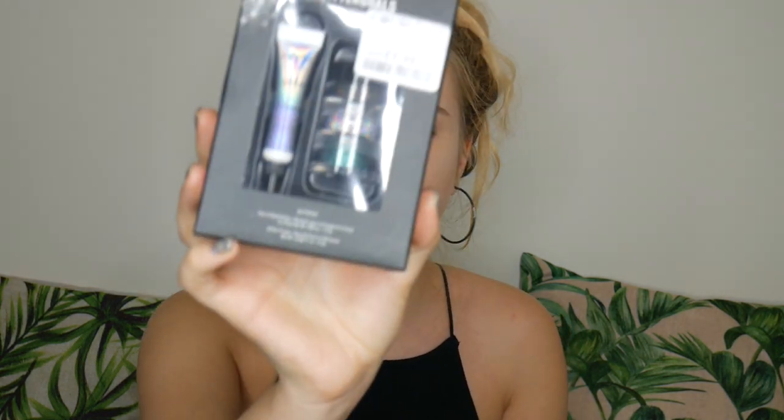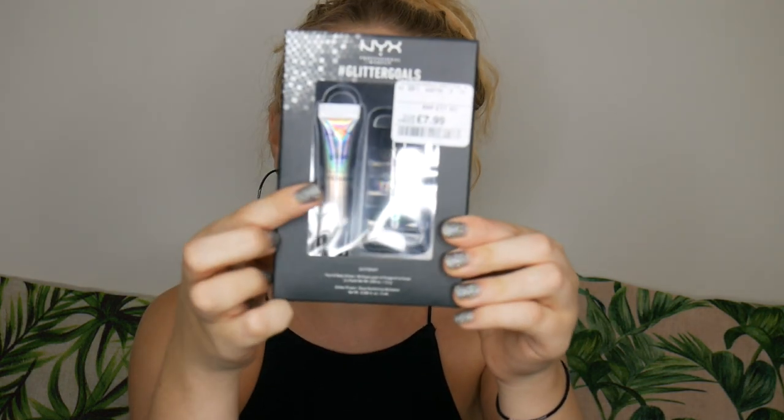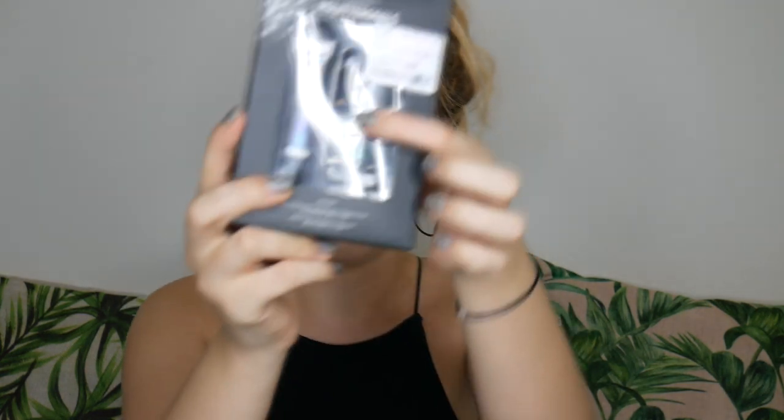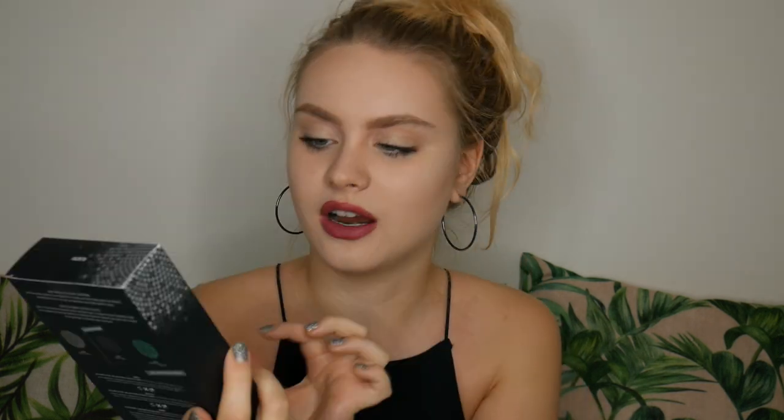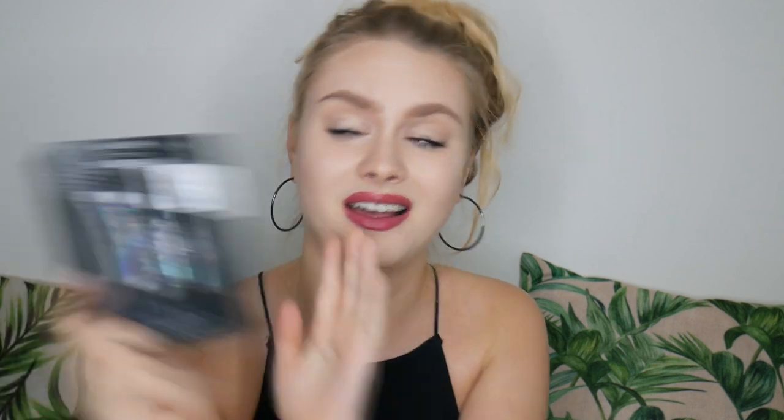Also from NYX, I got this Glitter Goals set. It comes with the NYX Glitter Glue and three different glitters: the original holographic silver in the shade Crystal, and two new shades called Emerald and Black Noir. This was £7.99 reduced from £17.90. My aunt actually picked this out for me - I love glitter, especially holographic glitter, so I was absolutely on board.